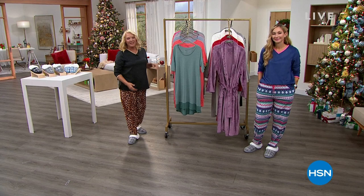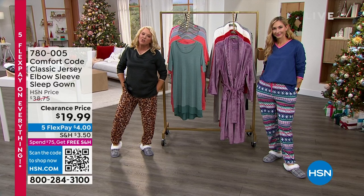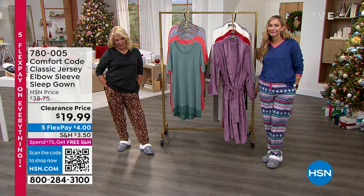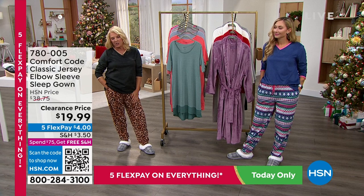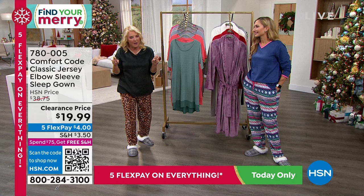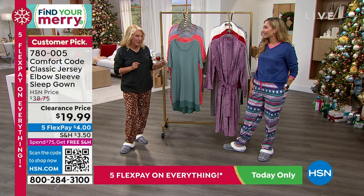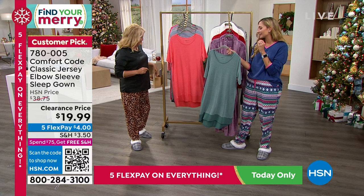You're watching HSN. I'm Suzanne Runyon — Amy West has joined me. We're talking about Comfort Code by Cuddle Duds, a company that's been around for more than 50 years. Comfort Code is exclusive to HSN — you won't get the Comfort Code collection at the mall, even if you know Cuddle Duds. But it's all that quality, longevity, and love brought into our collection here. We've got this really cute elbow sleeve length sleep gown. For me, this is also a cover-up — perfect if you're going on a cruise or vacation to Florida in the middle of winter.